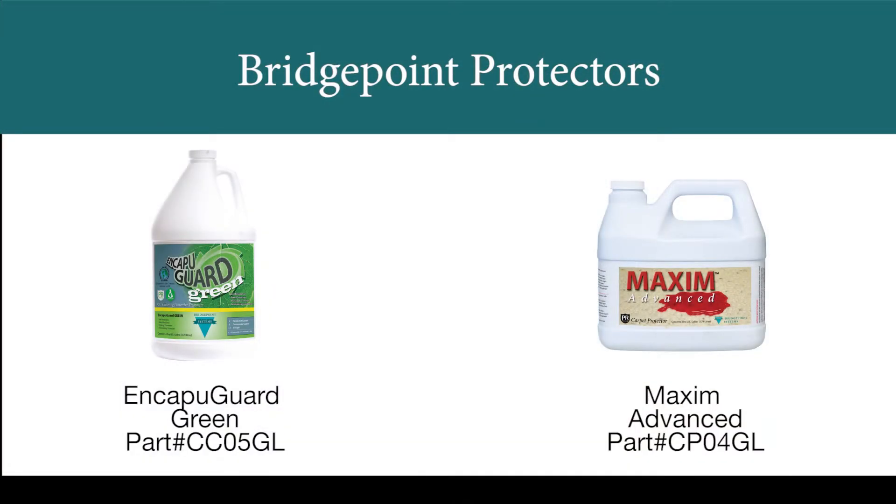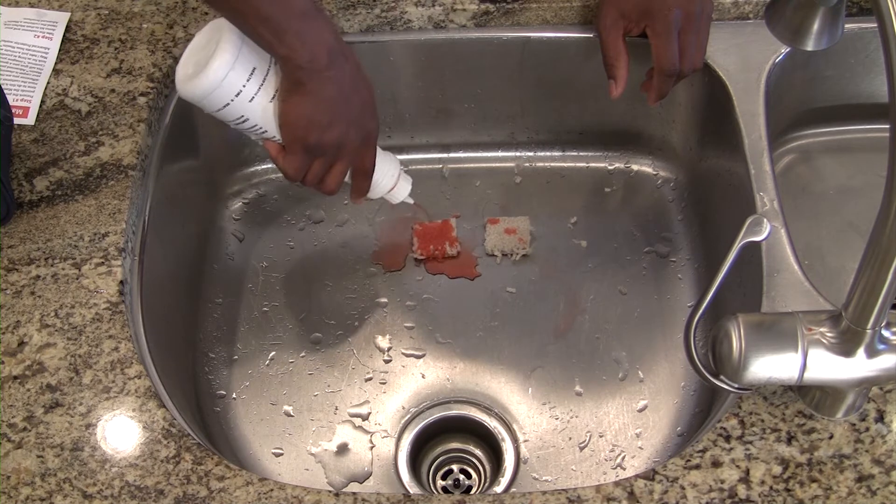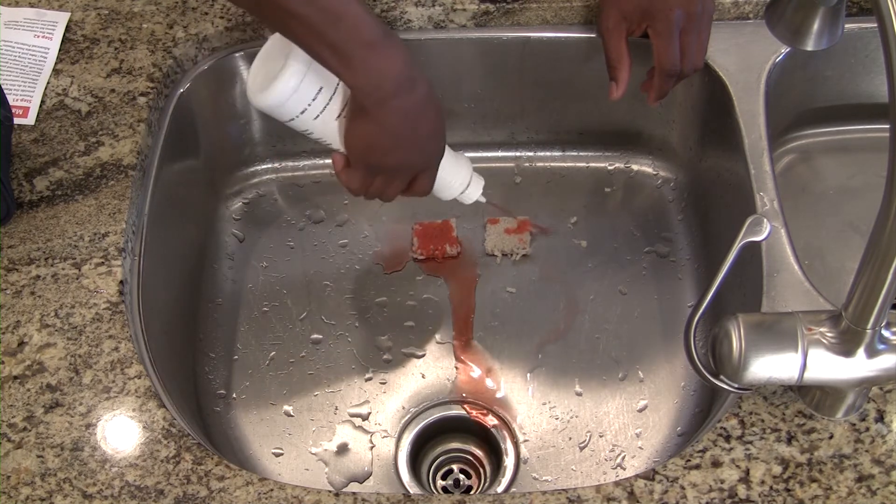Bridgepoint offers a choice of protective products to suit your situation. Maxim Advanced is the country's best aftermarket protector. It offers the same type of protection that is applied at the mills, plus enhanced performance against stains of all types. Watch Maxim in action in the worst possible scenario: white residential carpet with red dye.